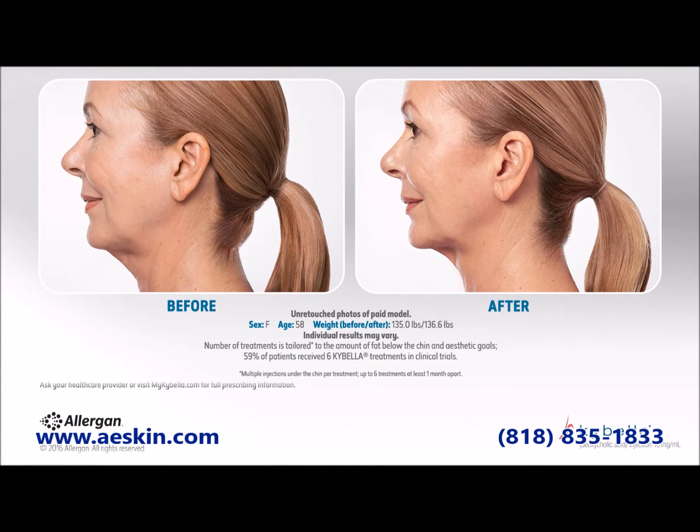You should not receive Kybella if you have an infection in the treatment area. Kybella has not been tested in women who are pregnant, trying to become pregnant, or breastfeeding.